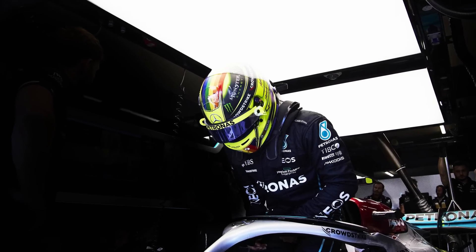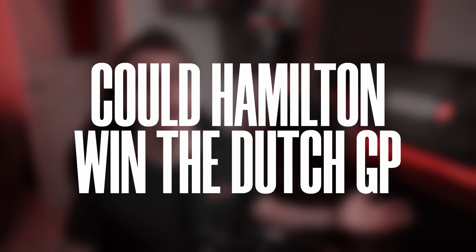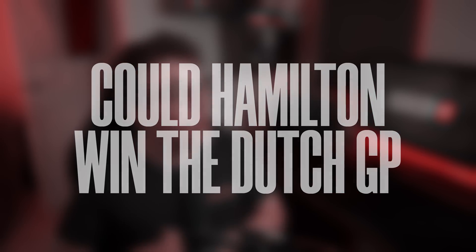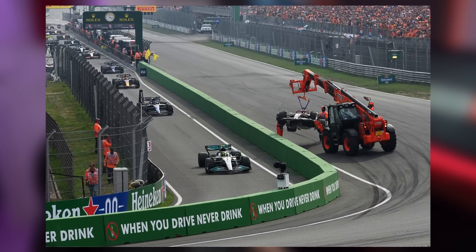Lewis Hamilton was absolutely fuming at the end of the Dutch Grand Prix after finishing fourth when he thought his first win of the season was in reach. After finishing watching the race, I was not sure — could Hamilton have won the Dutch Grand Prix? So I'm going to lean heavily into some race timing data and break it down for you. We're going to look at each of the decisions and events that impacted Hamilton's race and ultimately answer that one big question.